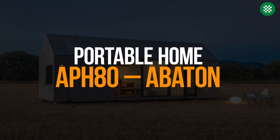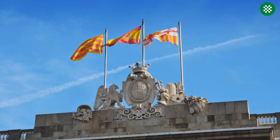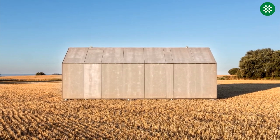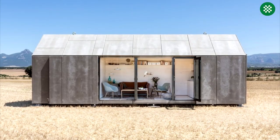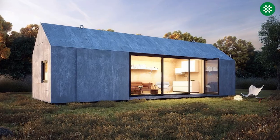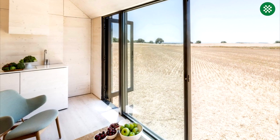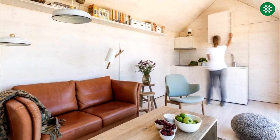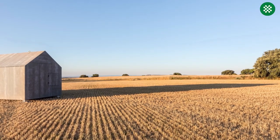The Portable Home APH-80 is a small mobile house designed by the Spanish architecture firm Abaton. It is a prefabricated dwelling that can be easily transported from one location to another and is designed to be sustainable and environmentally friendly. The house measures 9m x 3m and is made from recyclable materials such as wood and cement. It features a kitchen, living room, bedroom, and bathroom, and is designed to accommodate two people comfortably. The APH-80 is intended as a compact and versatile living space that can be used in a variety of settings while meeting environmental standards.